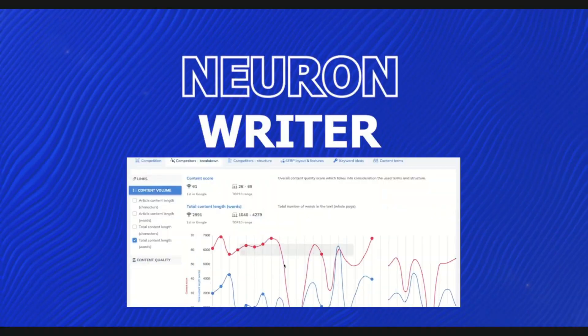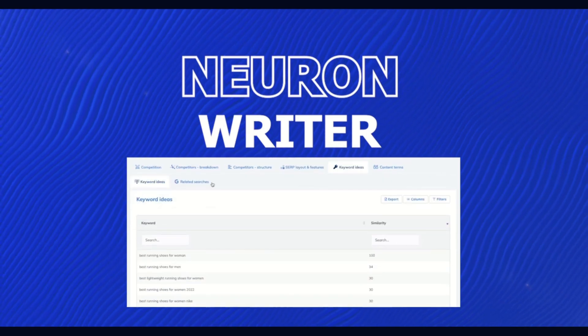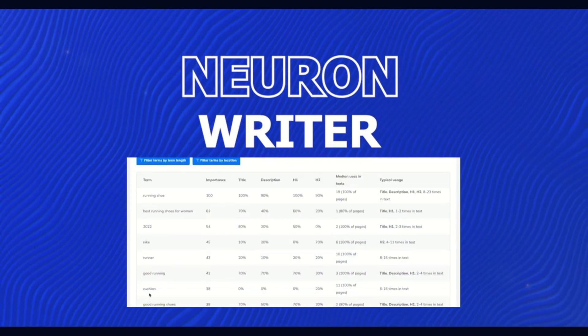It's perfect for updating old content or writing something brand new that's built to rank. Let's say you're writing an article on AI writing software. NeuronWriter will show you what your competitors are saying, what keywords they're using, and how your content compares live, as you type.